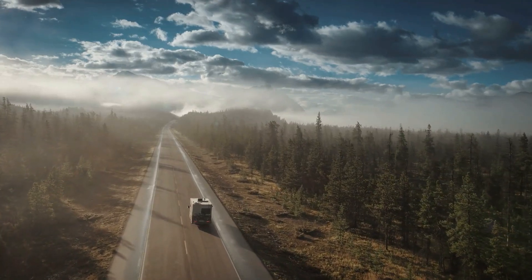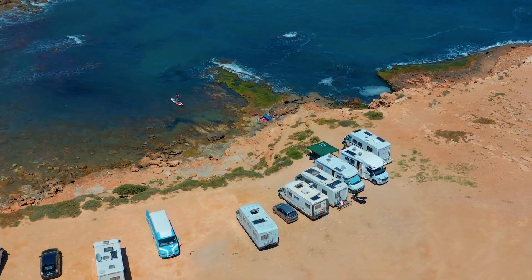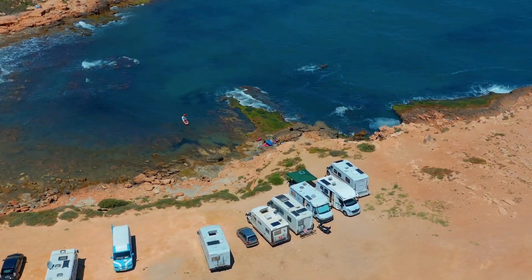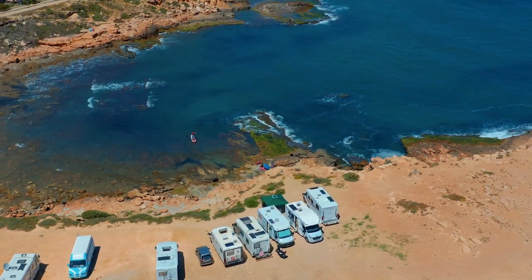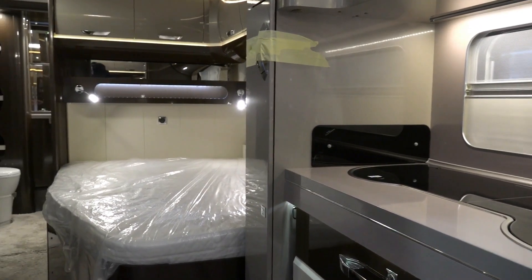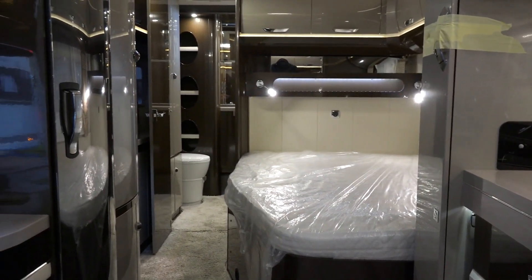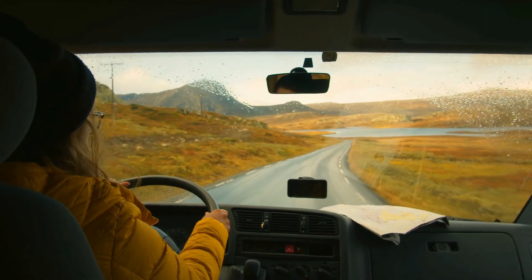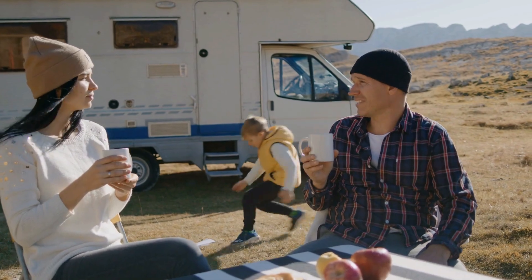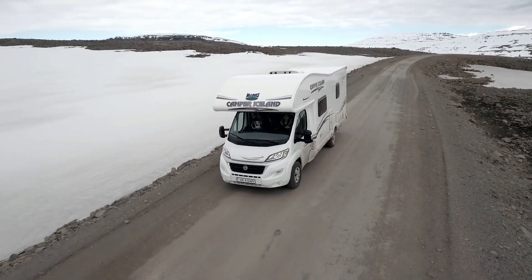Get ready to hit the open road in the lap of luxury, introducing the world of extravagant recreational vehicles, where the journey is just as opulent as the destination. With amenities fit for a king or queen, these expensive RVs will take your breath away. Whether you're seeking adventure or relaxation, these top-of-the-line vehicles offer the perfect balance of style and functionality.